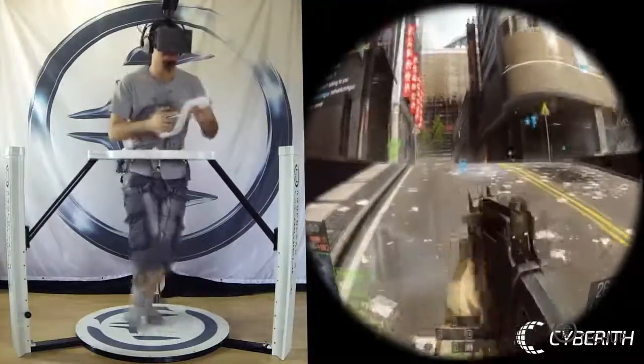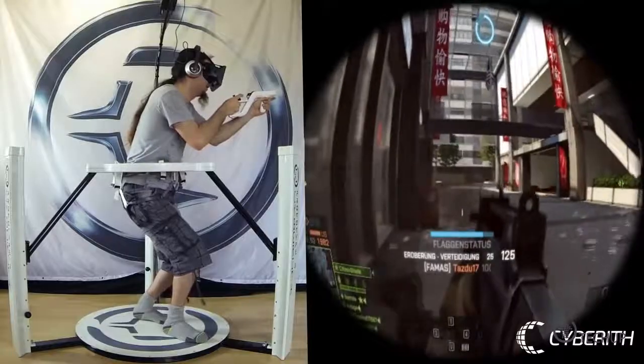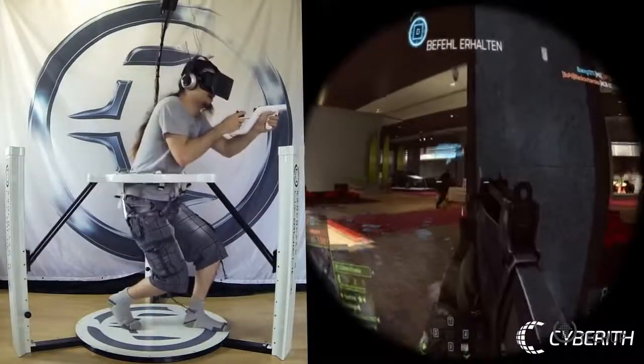an easy-to-use virtual reality device that allows the user to walk through any kind of virtual environments in real time. It does so by combining a revolutionary low-friction principle and high-precision sensor with a special mechanism construction, resulting in a new type of omnidirectional treadmill.